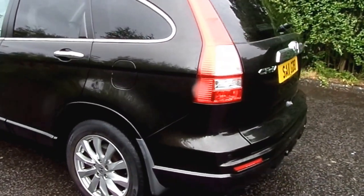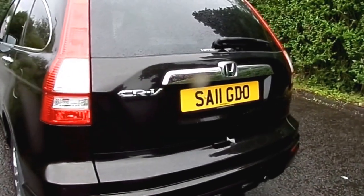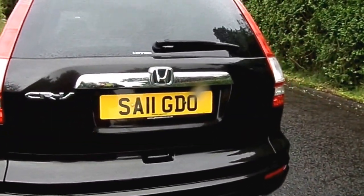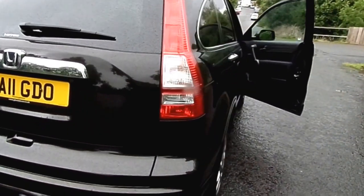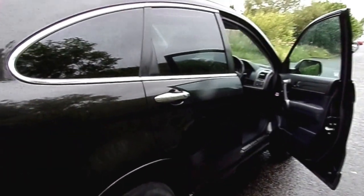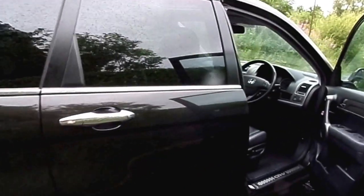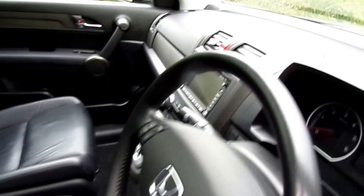The interior is full black leather, finished off nicely with privacy glass, the panoramic glass roof, and front fog lights. We also have automatic wipers, automatic lights, retractable door mirrors, and electric seats for driver positioning.